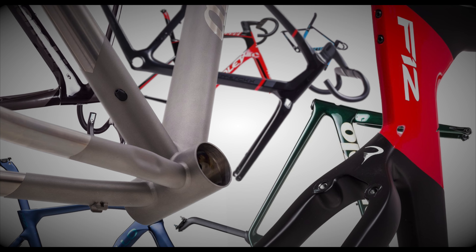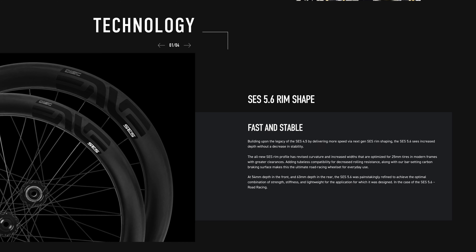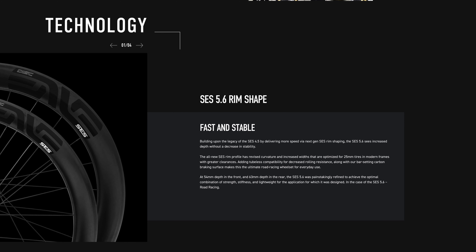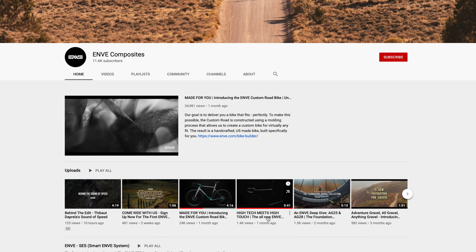Fast forward to earlier this week when I was putting together a 10,000-mile review on ENVE's 5.6 SES wheels for the channel, and I stumbled across ENVE's YouTube channel and saw the 40-second commercial for the first time. Let's watch it together right now.